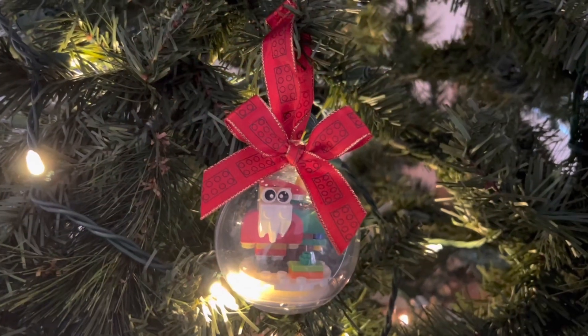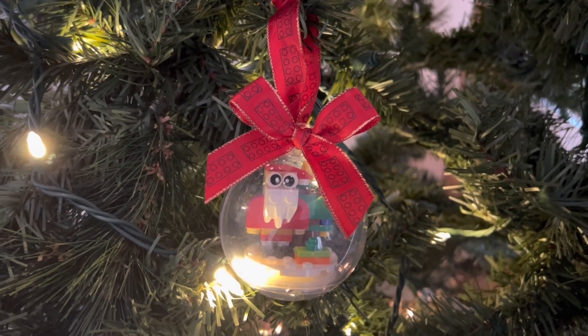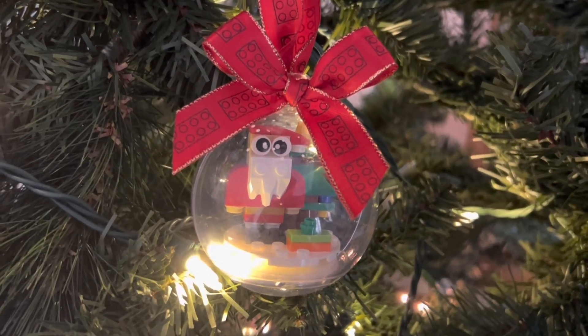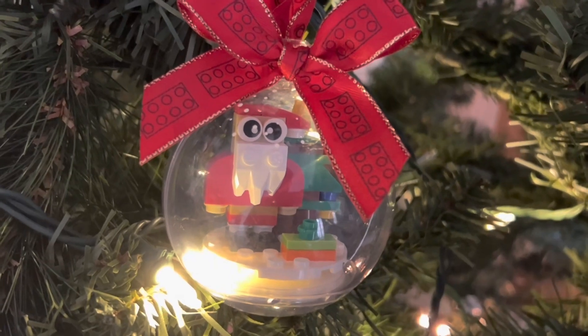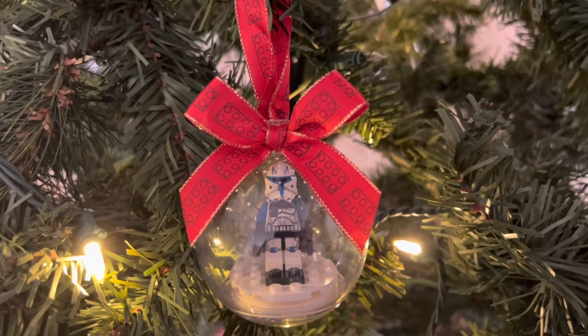Coming out all the way back in 2020, this is an awesome Christmas ornament. Having it all built up, I wish LEGO rolled these back out this year because I'd have a lot of them on my tree — put all my different figs in there. As you can see, you can crack open the ornament and swap out what's inside.